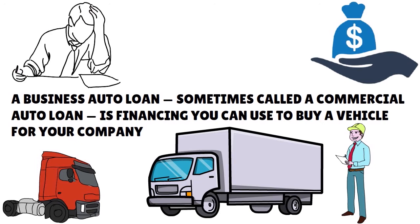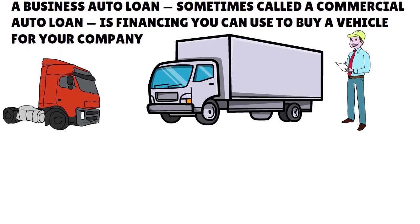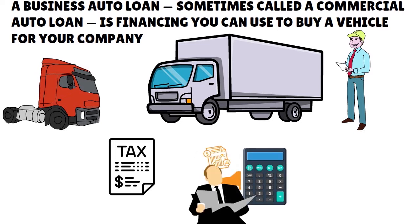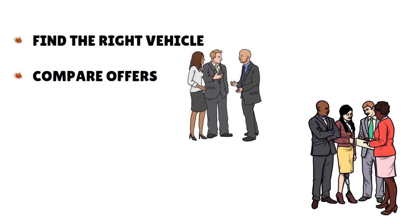The vehicle can be in your business's name, and this is what I want to talk to you about today, because if you want to use EIN only — EIN stands for Employer Identification Number, that's your company's social security number — you want to put the car in your business's name. There are a lot of advantages in terms of taxes and accounting. To get a business auto loan, you just need to find the right vehicle and compare offers. If your company has a relationship with a financial institution, it makes sense to see if that lender offers business auto loans.